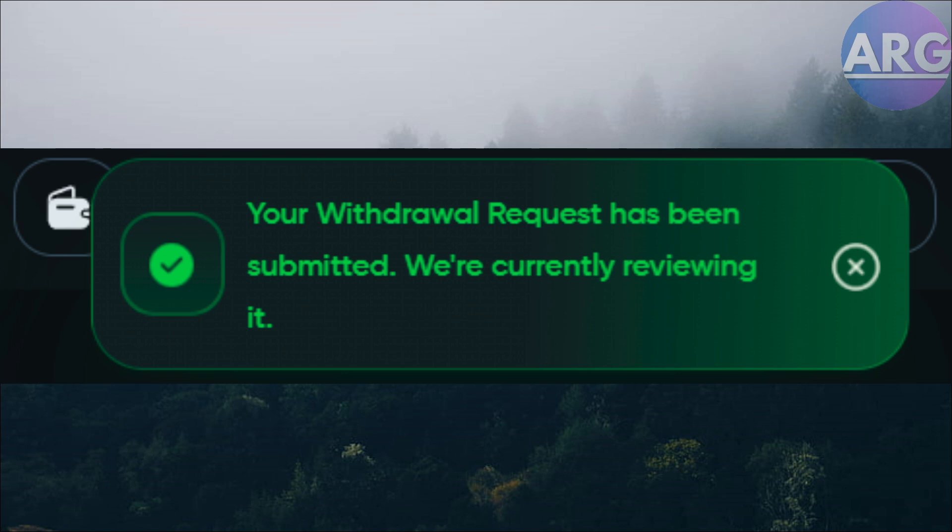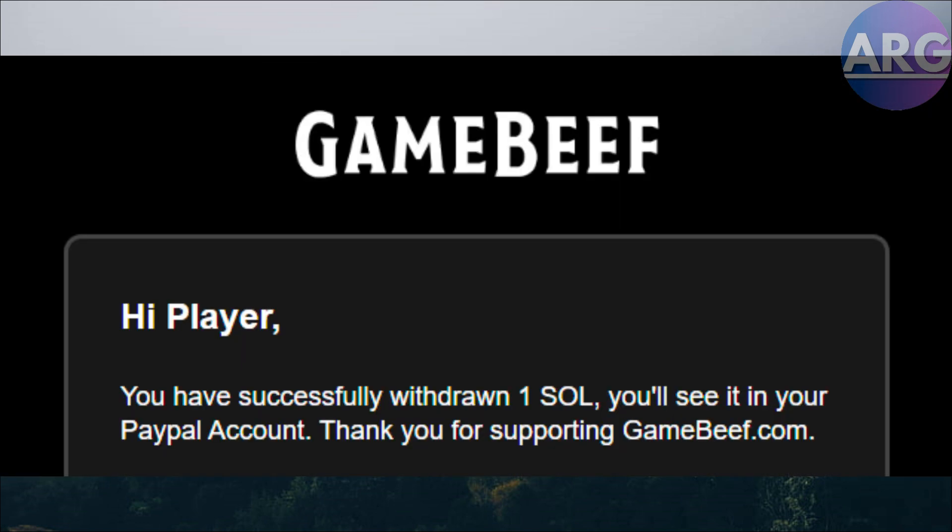By using a crypto exchange, you can convert your Phantom Wallet crypto into cash and then get it to your PayPal account. Remember to research different exchanges and choose the one with the best rates and features for your needs. Thanks for watching.